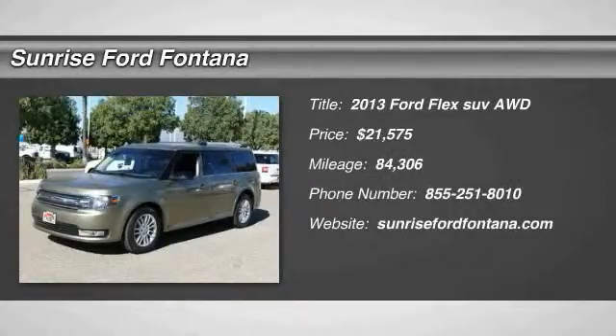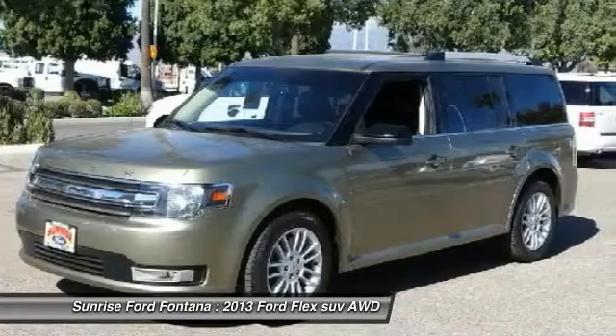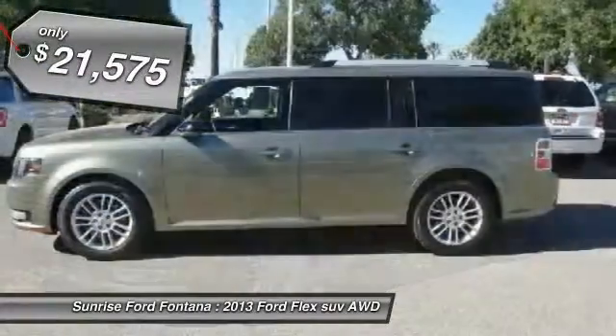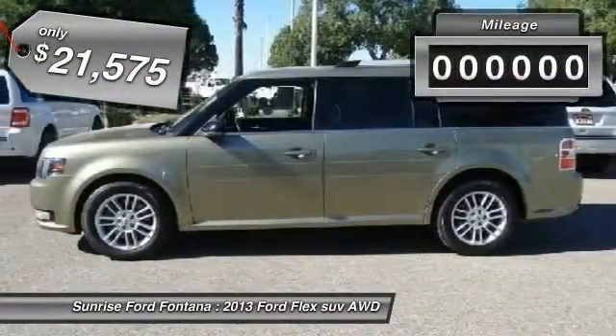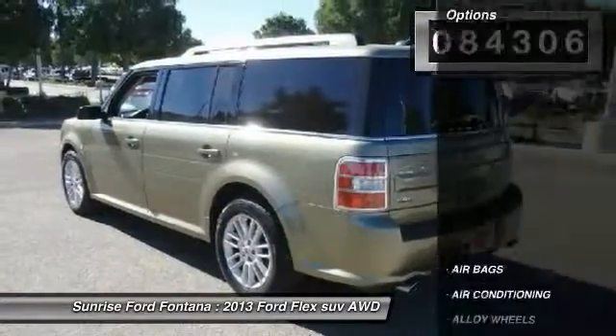The 2013 Lex isn't just exciting to look at, it's exciting to drive. It hunkers down, puts a limit on lean, and is priced below $25,000. This vehicle has less than 85,000 miles.